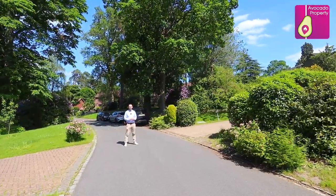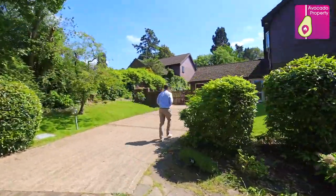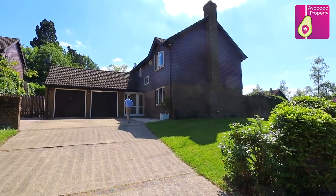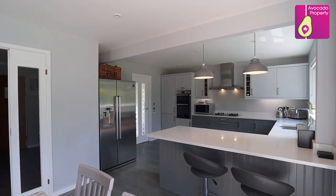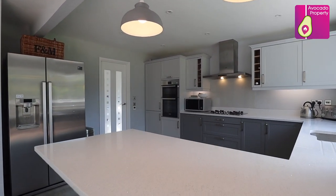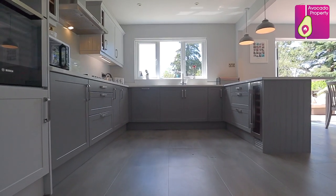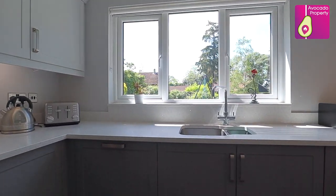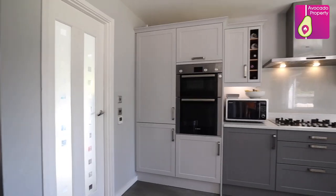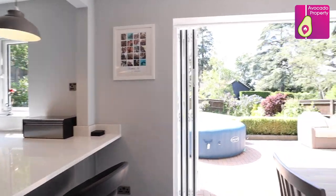Without further ado, let's take a look inside the house. Remodeled three years ago to provide the heart of this family home, opening into a dining room with fantastic five-fold doors, is the family kitchen.